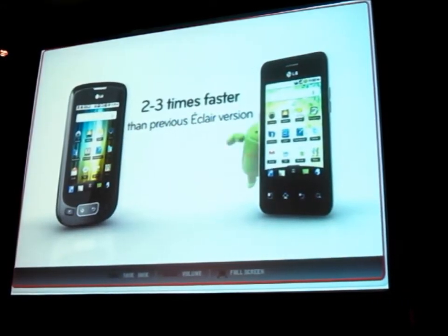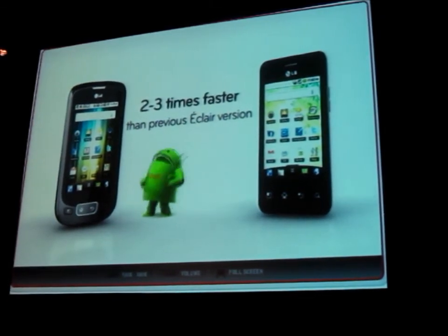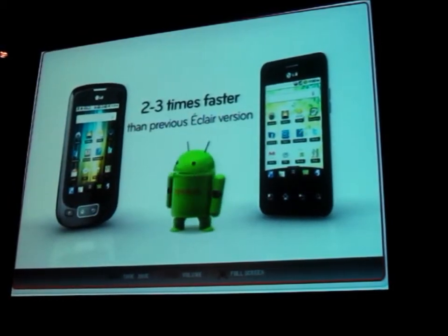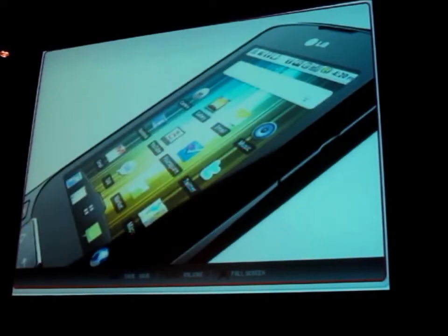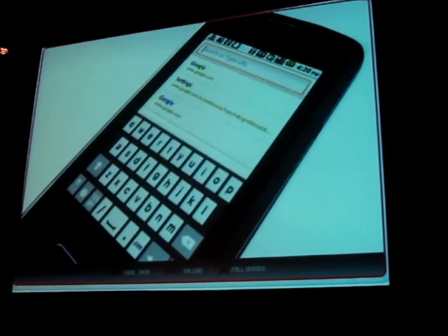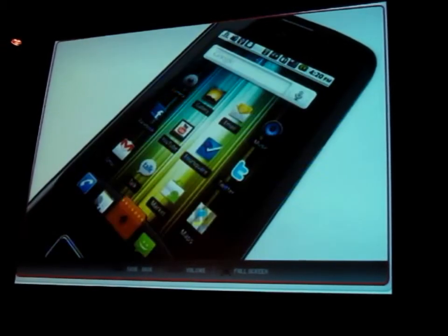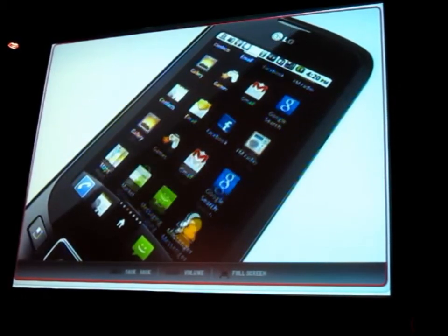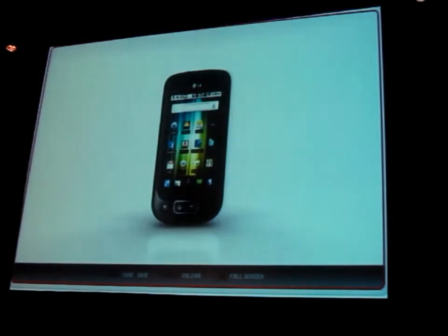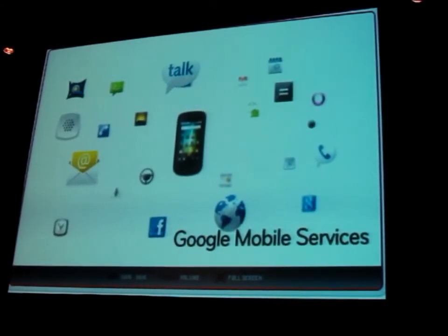These two models are some of the first smartphones to incorporate Froyo. One of the biggest consumer benefits is hefty speed operating. LG Optimus phones utilizing Froyo are faster when it comes to internet browsing, web page loading, application pop-ups, and more, compared to phones operating on the previous Eclair version.